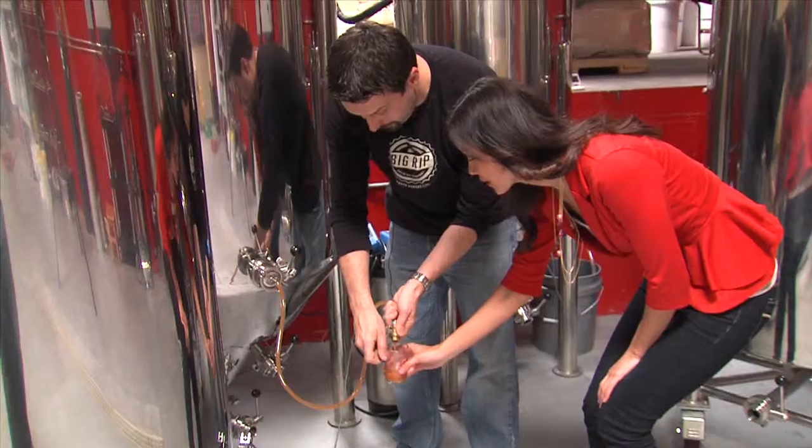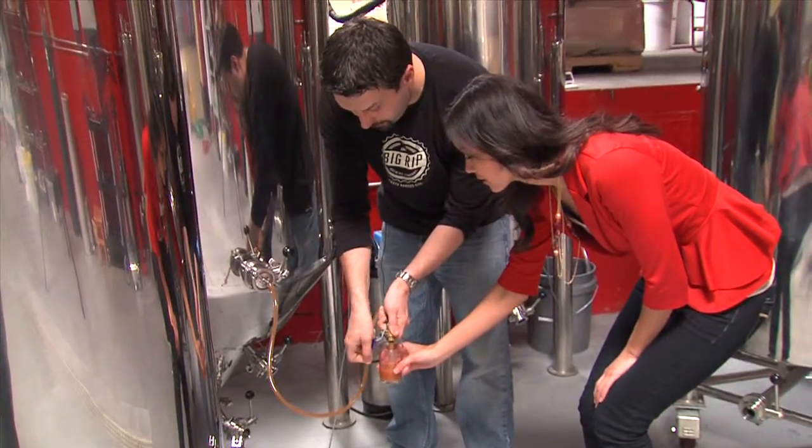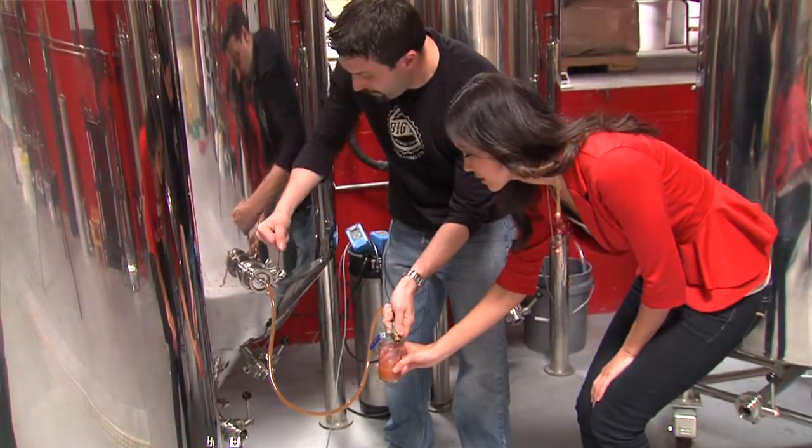Limited quantities also allow for a more personalized beer experience. Eight is a beer that we actually made for my wife because it's gluten-free. It's a raspberry beer, so it's very light, and it has eight ingredients. It's also her favorite number.